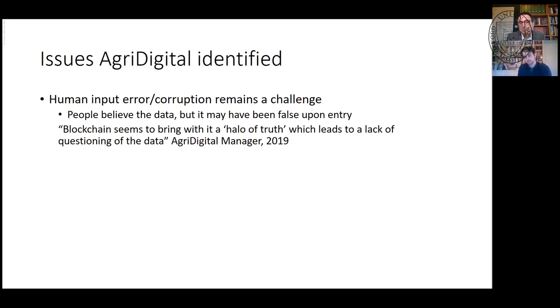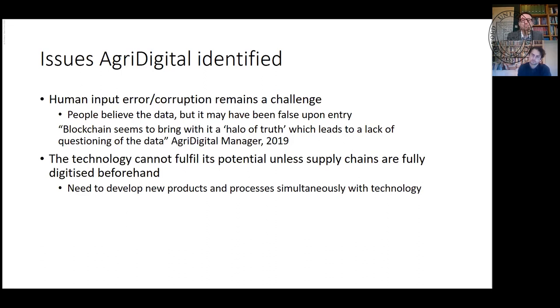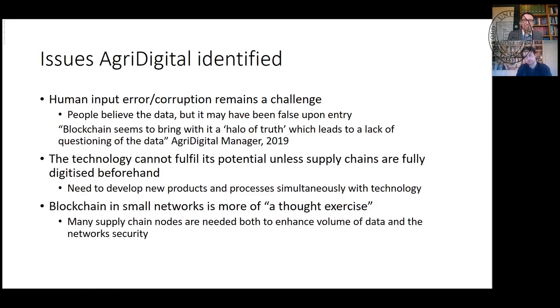When we spoke to AgriDigital, they said human input corruption remains a challenge. People really believe blockchain data, but it may have been false upon entry — blockchain brings a halo of truth which some people don't then question as they normally would. Technology can't fulfil its potential unless supply chains are fully digital, and there are big holes in the digital flow in farming. In small networks, it's more of a thought exercise — we need big networks with lots of nodes to really enhance data volume and security.